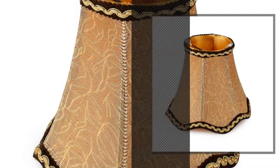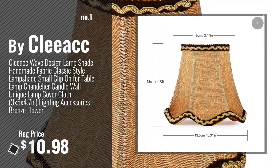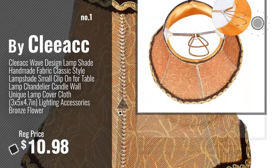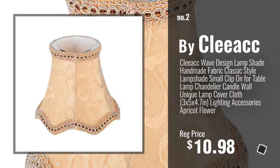Number 1, most popular, by Kleok. Watch this video, choose your favorite. Number 2, another great product by Kleok.